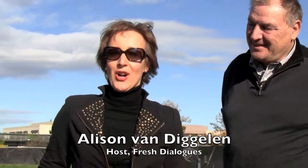Hello and welcome to Fresh Dialogues. Today we're with Paul Kephart, who is a pioneer in living roofs. Paul, can we start by just explaining to the viewer what exactly is a living roof?